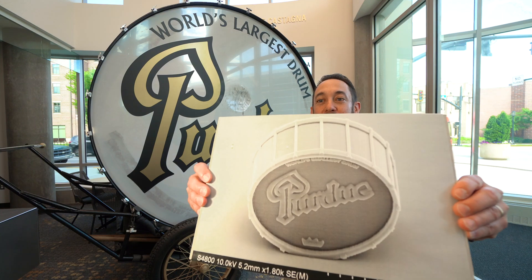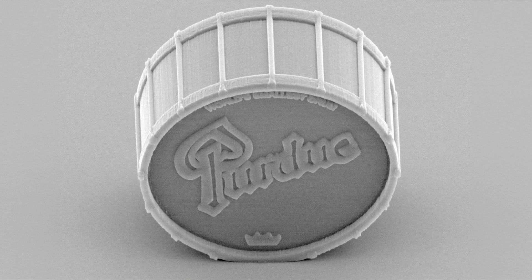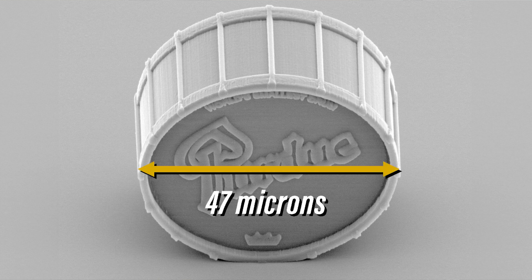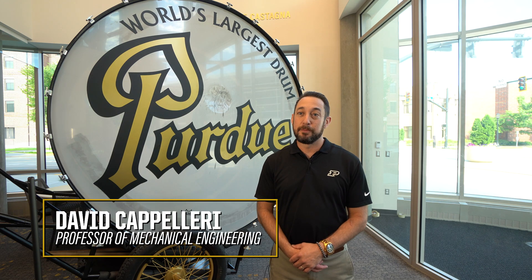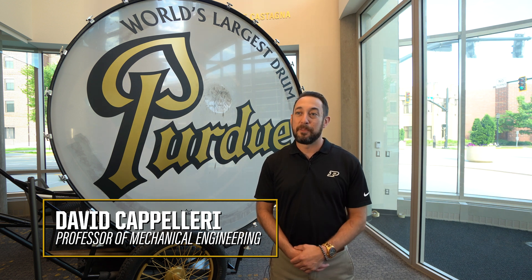I'm Dave Capillari, and this is the world's smallest drum. The world's smallest drum that we printed is 47 microns in diameter. For reference, the human hair is about 100 microns in diameter, so the diameter of the drum is about half the size of the diameter of a human hair.